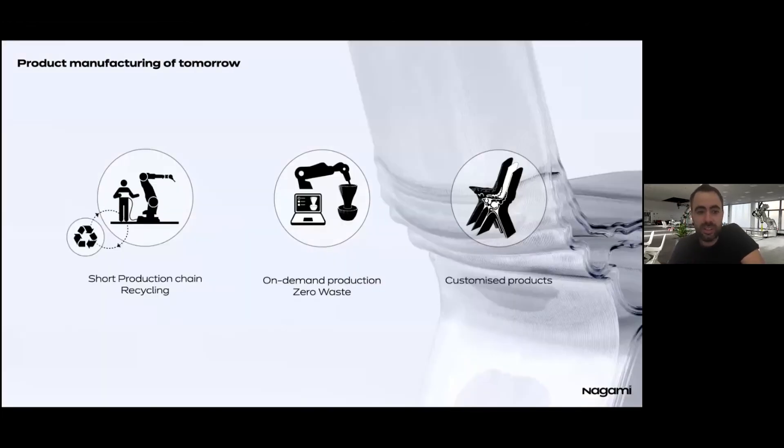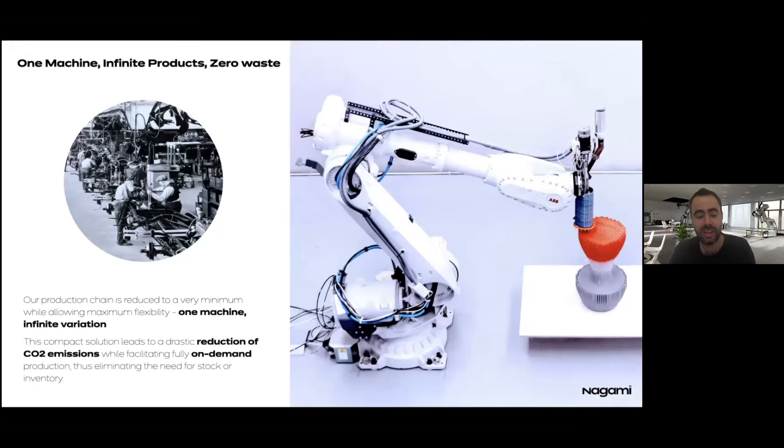What we try to do at Nagami is to compact this process so that we have a very short production chain, going from the design in the digital realm directly to the machine. That machine can produce a different product every time, allowing for customization. This is essentially the counterpoint to Henry Ford's assembly line — where Ford had many machines to produce a single product, we have one machine that allows for infinite variation.